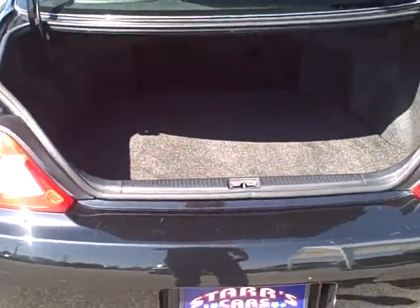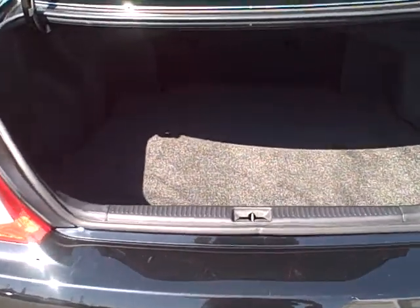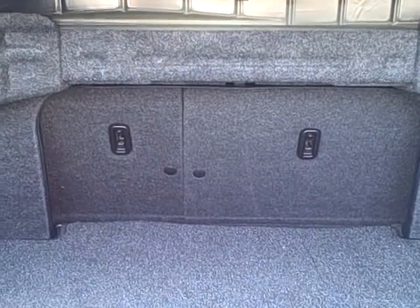Let me take you to the trunk. Huge trunk, carpeted, very clean. That folds down with the 60-40 seats — that'll fold down.